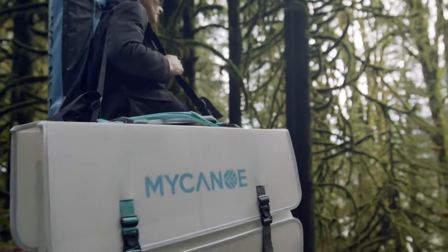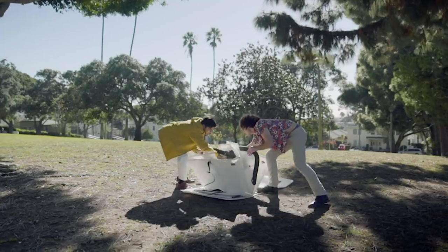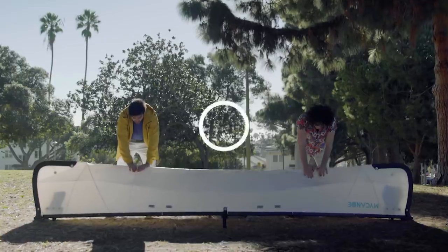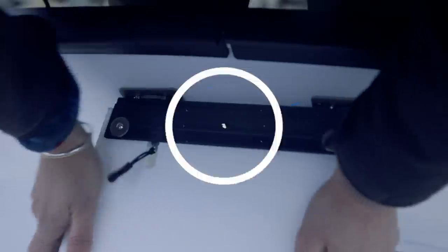My Canoe Pop brings many new and improved features. It's easier and faster to assemble. We've cut assembly time in half, from 10 minutes to 5 minutes. Our new seats speed up assembly, raise the paddler, and provide greater rigidity.